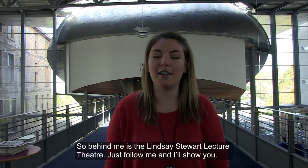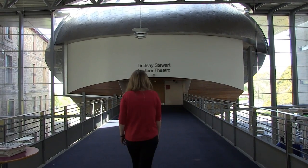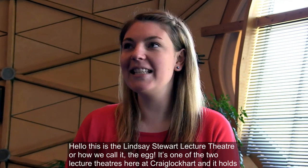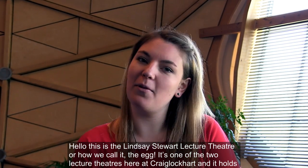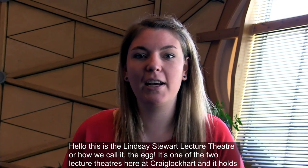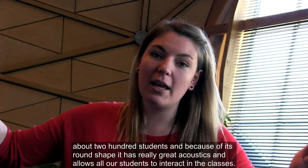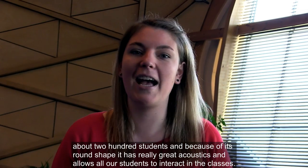Behind me is the Lindsay Stewart Lecture Theatre. This is the Lindsay Stewart Lecture Theatre, or how we call it, The Egg. It's one of the two lecture theatres here at Craiglockhart and it holds about 200 students. Because of its round shape, it has a really great acoustic which allows all our students to interact.